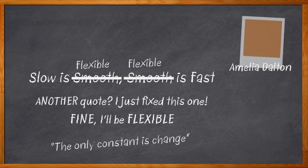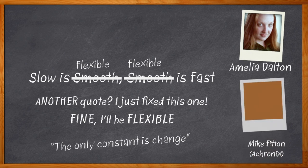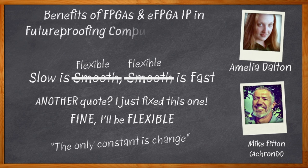Hi, I'm Amelia Dalton, host of Chalk Talk. If we're designing systems that accelerate AI inference, for example, we need to do some serious optimization. But we need to do it in such a way that our work isn't obsolete before we even finish it.